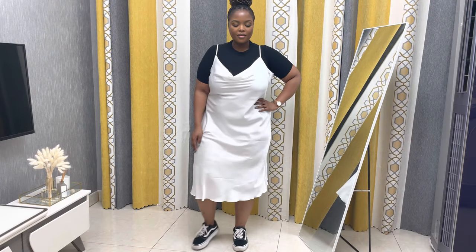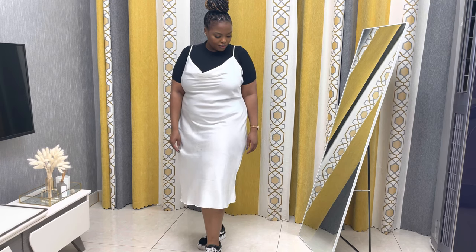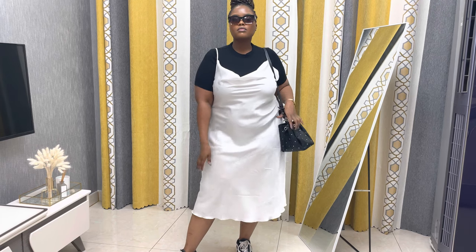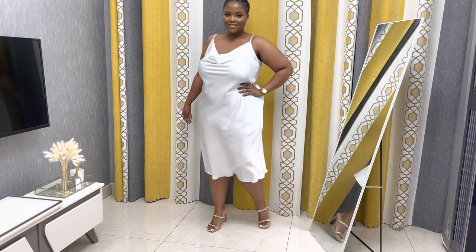The first look is a very casual one. I added a black t-shirt under the dress, paired it with a pair of Vans — please do not judge how dirty these shoes are, I literally wear them every day. I also added a pair of sunglasses and a casual handbag. This is more like a daytime, running-errands type of look.